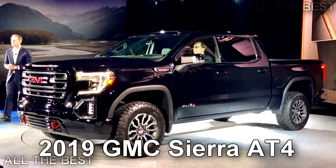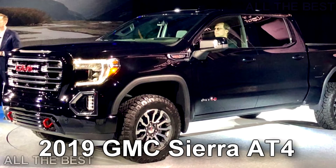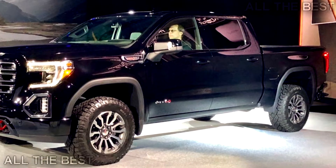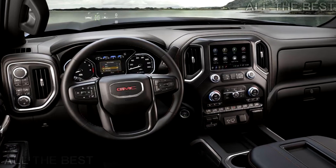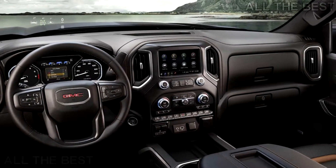In terms of powertrain, the Sierra AT4 will offer massaged versions of three engines that we already know from the rest of the GM truck family, and the brand new turbodiesel we're looking forward to. The 5.3-liter and 6.2-liter V8 engines will be available, along with the diesel 3.0-liter inline 6-cylinder.